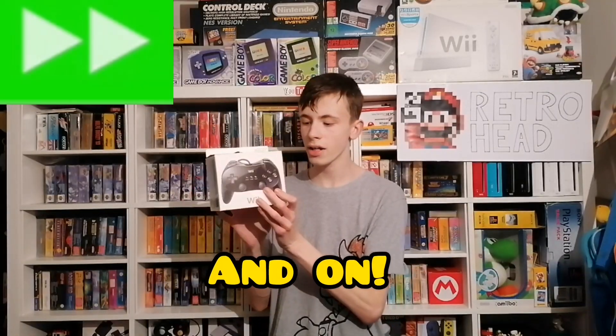I'm going to keep this in the box and not use it just because it looks so brand new. I was going to pick it up with the intention of using it for games like Mario Kart, but when I saw it was in that good a condition, this is staying firmly inside the box.